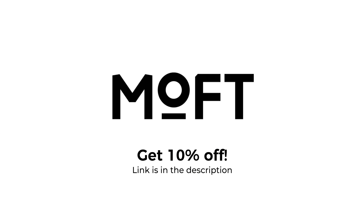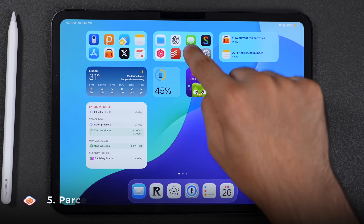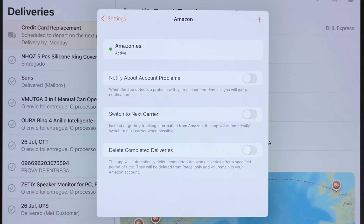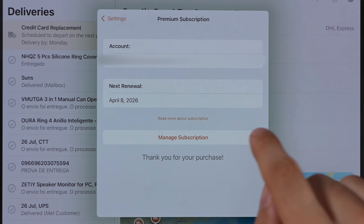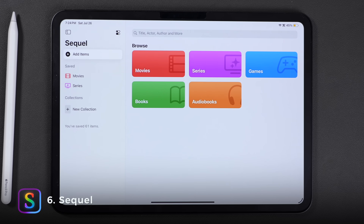Check it out using my link in the description and my thanks to Moft for sponsoring this video. Now I have two apps that I use to keep track of stuff. The first is Parcel, which keeps track of all my deliveries and has a really clean interface. My favorite feature is that you can connect your Amazon account to it and it pulls in your orders automatically. The free version lets you track three packages at once, which is usually enough, but the premium version is only $5 a year — and I like it so much I pay just to support the developer.